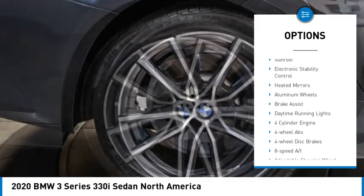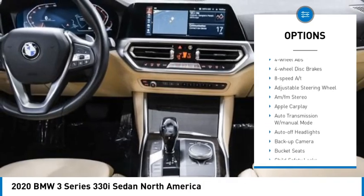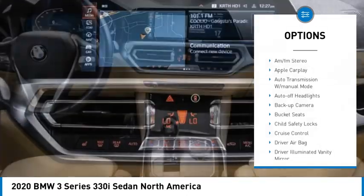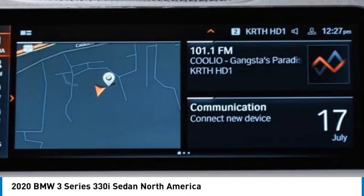tire pressure monitoring system, turbocharged, blind spot monitor, sunroof, electronic stability control, heated mirrors, aluminum wheels, brake assist, daytime running lights.